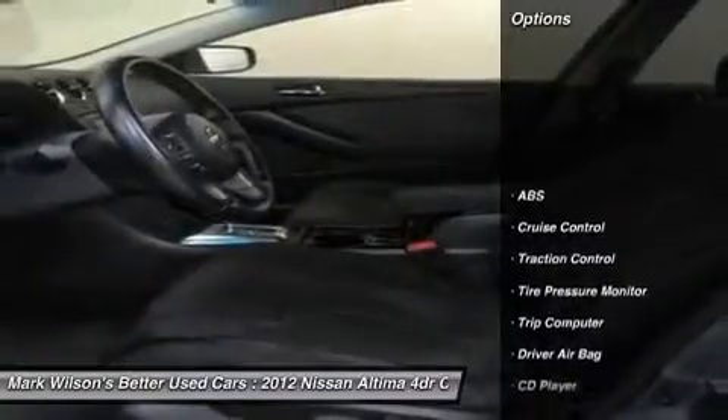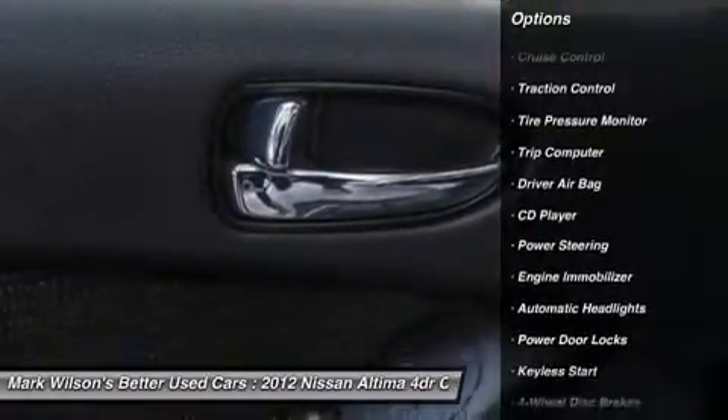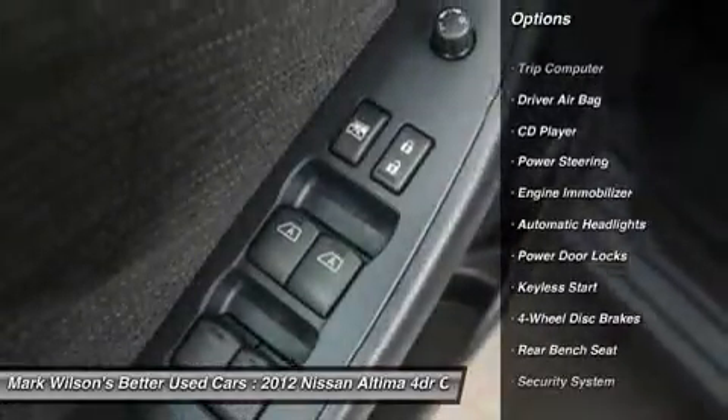Traction control, stability control, anti-lock braking system, air conditioning, power steering, adjustable steering wheel, driver airbag, keyless start, cruise control, keyless entry.